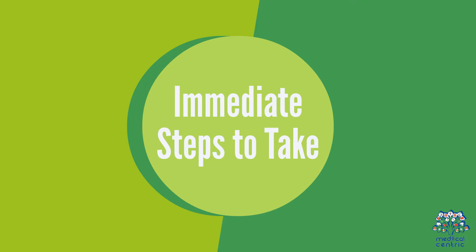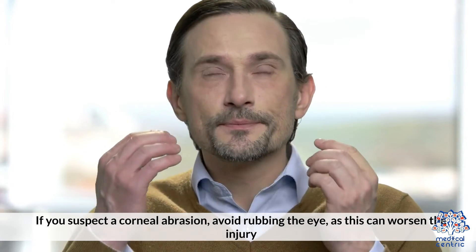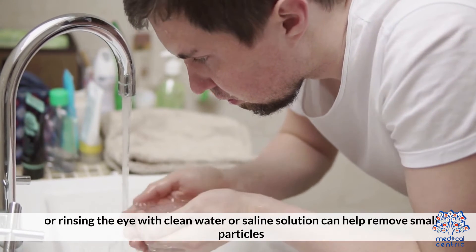Immediate steps to take. If you suspect a corneal abrasion, avoid rubbing the eye, as this can worsen the injury. Blinking several times or rinsing the eye with clean water or saline solution can help remove small particles.